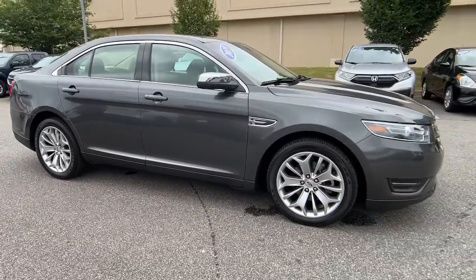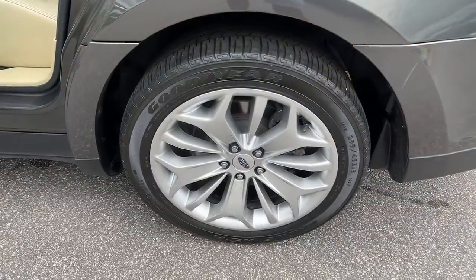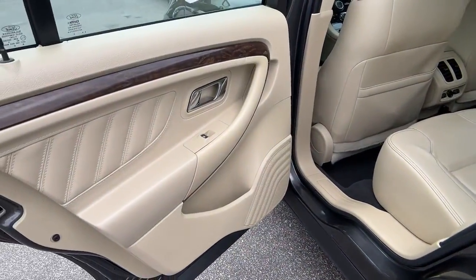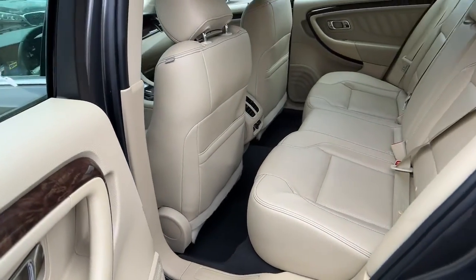These are just some of the great options this vehicle comes with: keyless entry, heated mirrors, keyless start, heated rear seat, wood grain interior trim, power passenger seat.